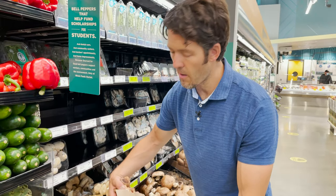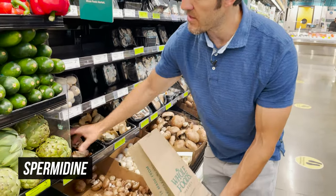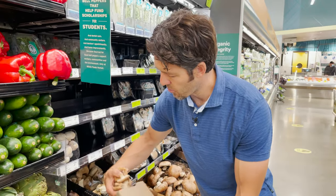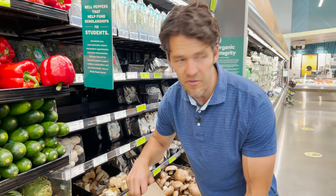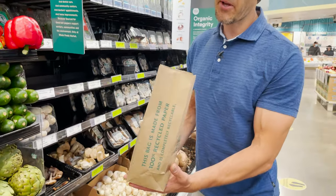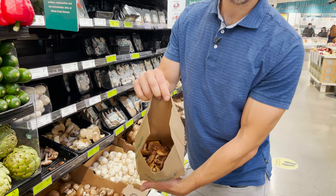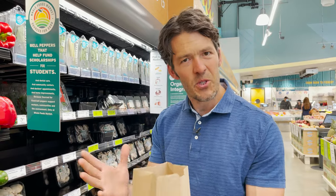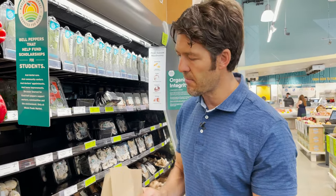Mushrooms contain a compound called spermidine that activates autophagy. They improve and support immune health, and there are so many different benefits including cancer prevention. A bag like this is about half a pound — that's about two meals. Mushrooms are more animal than plant; they're kind of in between. They taste phenomenal with a little butter and garlic. This is a go-to staple at Whole Foods.